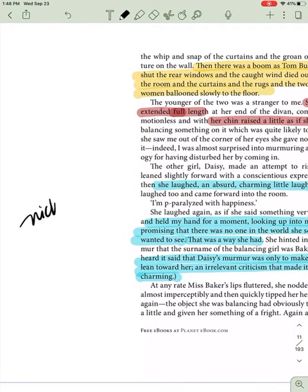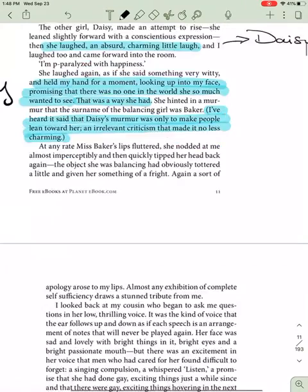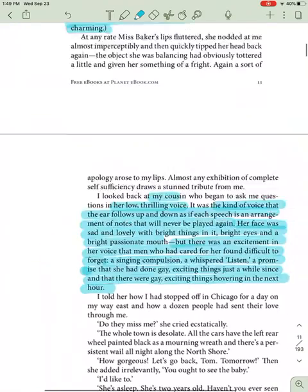Here is Nick's perception of Daisy. Miss Baker's lips fluttered. She nodded at me almost imperceptibly and then quickly tipped her head back again. Almost any exhibition of complete self-sufficiency draws a stunned tribute from me. I looked back at my cousin who began to ask me questions in her low, thrilling voice. It was the kind of voice that the ear follows up and down as if each speech is an arrangement of notes that will never be played again. Her face was sad and lovely with bright things in it — bright eyes and a bright, passionate mouth. But there was an excitement in her voice that men who had cared for her found difficult to forget, a singing compulsion, a whispered listen, a promise that she had done gay, exciting things just a while since, and that there were gay, exciting things hovering in the next hour.